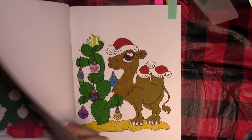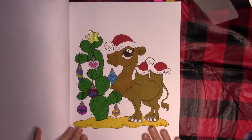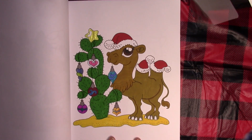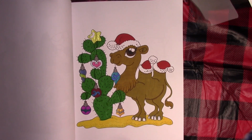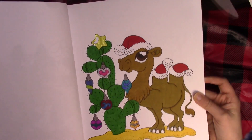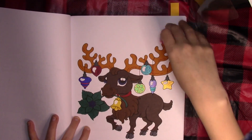I used water-based markers for outlining and shading on the sloth page - no white paint, but a bunch of glitter on all the ornaments to make them shiny and sparkly. Next I did this camel page - a desert Christmas scene with a little camel and his decorated cactus. I think this was the very first picture I did out of this book as soon as I received it because I just loved it.